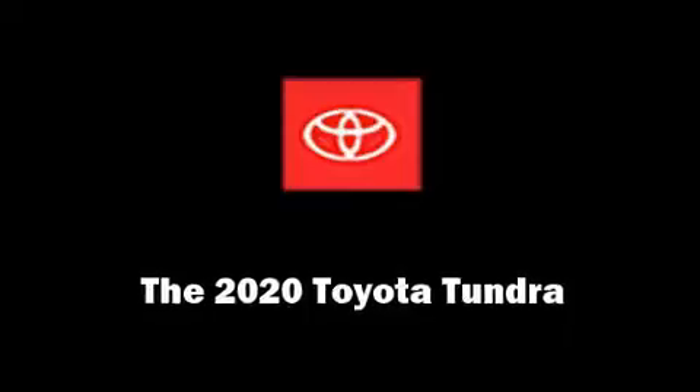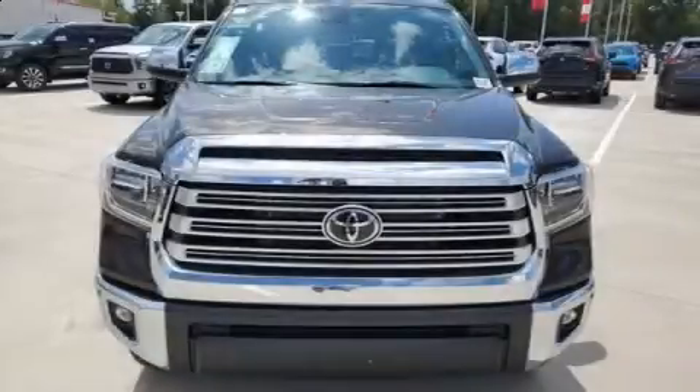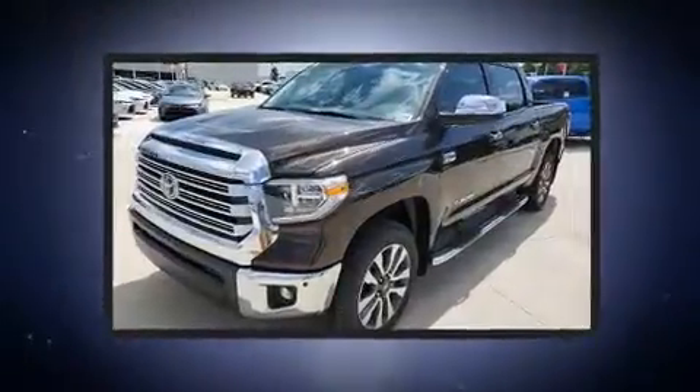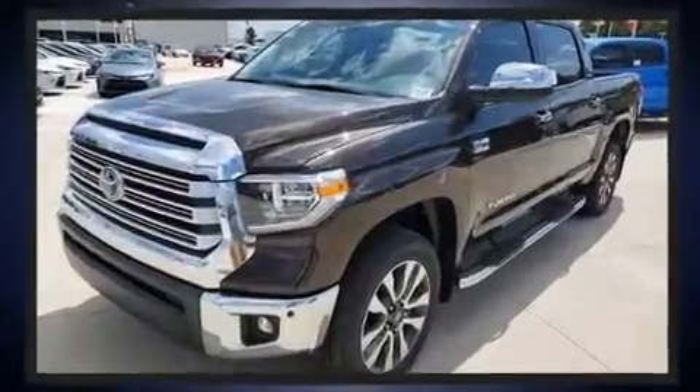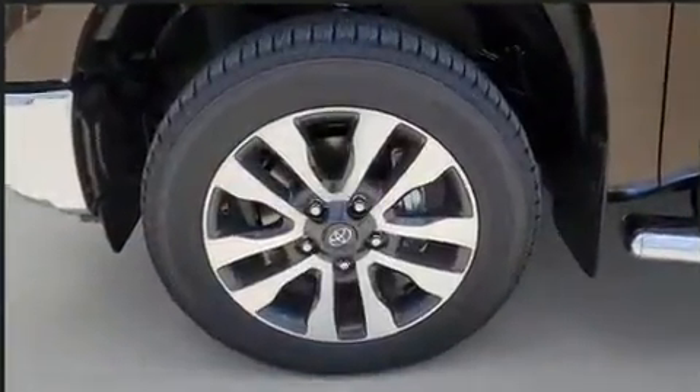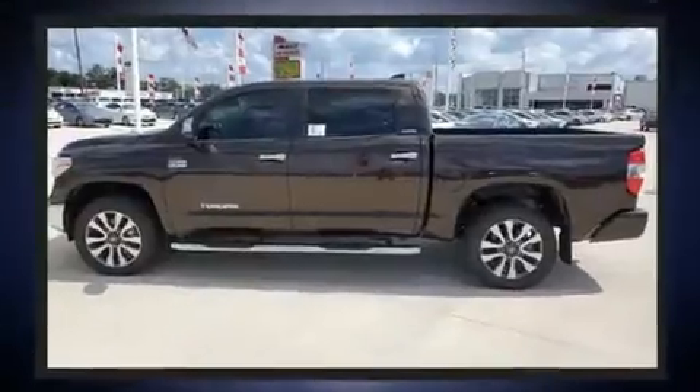Take command of the road in the 2020 Toyota Tundra. This four-door, five-passenger truck provides a satisfying ride for all passengers. Under the hood, you'll find an eight-cylinder engine with more than 350 horsepower, providing a spirited yet composed ride.